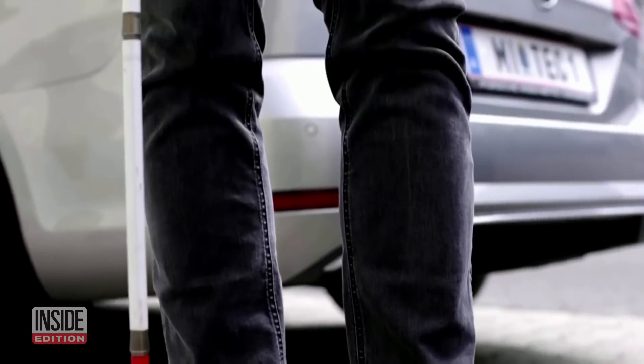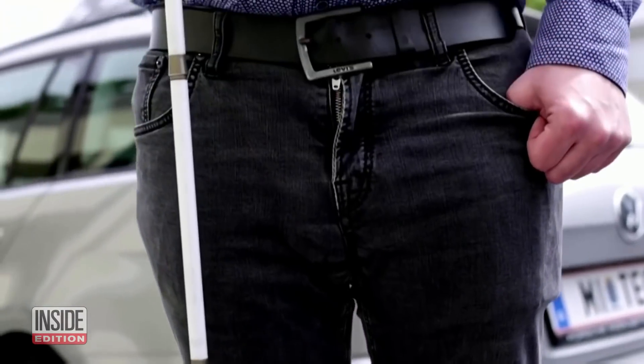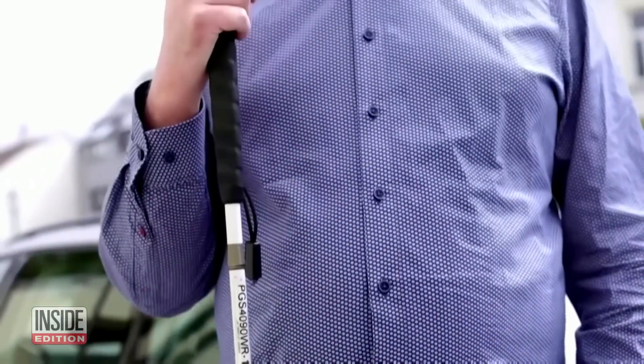When the shoes detect an obstacle, they send a signal to the user by vibrating or by making a sound on the user's smartphone.